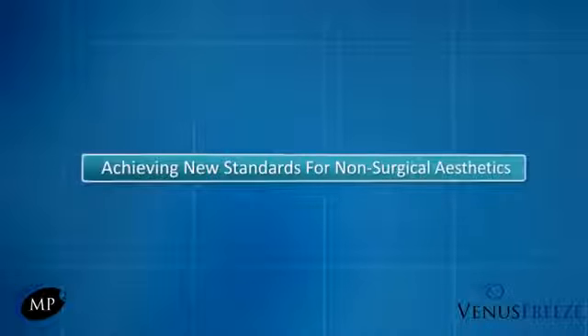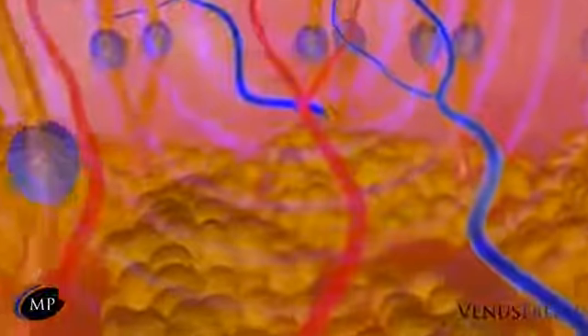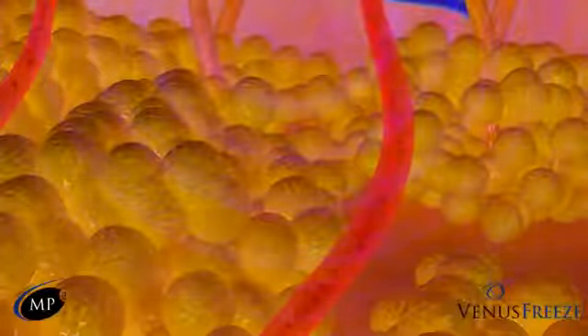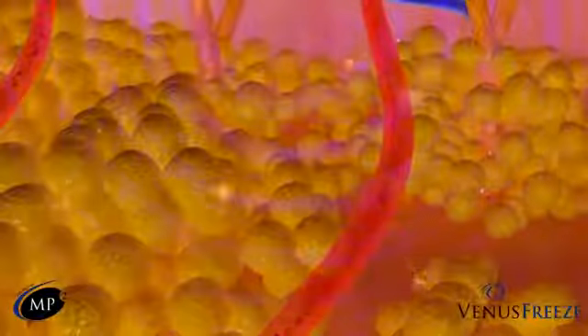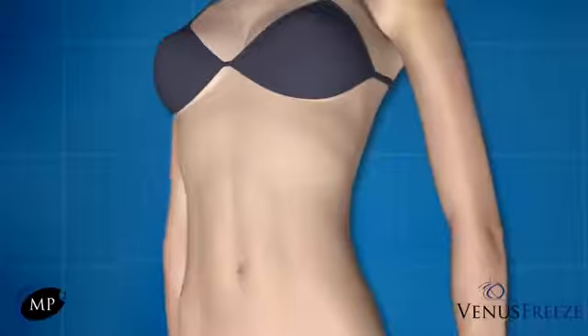Venus Freeze, achieving new standards for non-surgical aesthetics. To stimulate fat reduction and body contouring through lipolysis, the OctiPolar energy quickly and safely penetrates into the deep layers targeting fat deposits while also increasing circulation and stimulating new collagen formation. Venus Freeze thermally weakens the fat cell membrane causing the cell to emulsify from the inside out. The liquefied fat is then released into the interstitial space through small pores formed within the cell membrane, where it is absorbed and exits the body through normal lymphatic drainage. This painless treatment can be applied to all areas of the body and ideal results will occur after eight to ten weekly sessions.